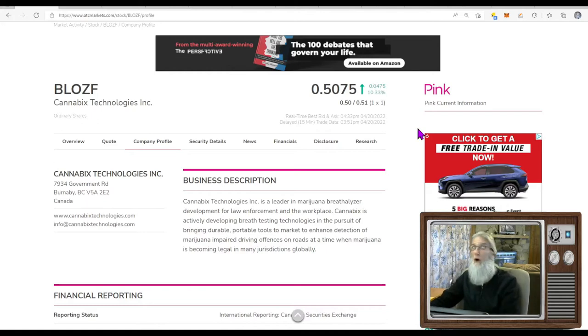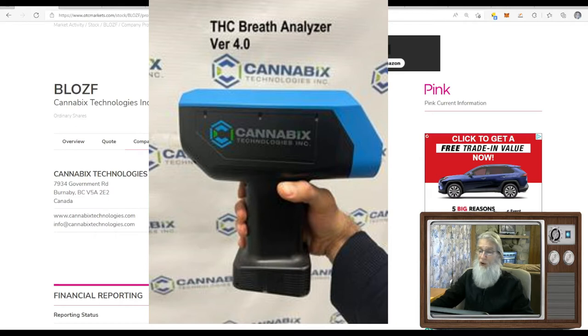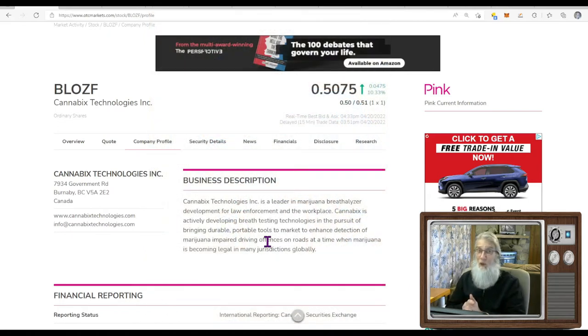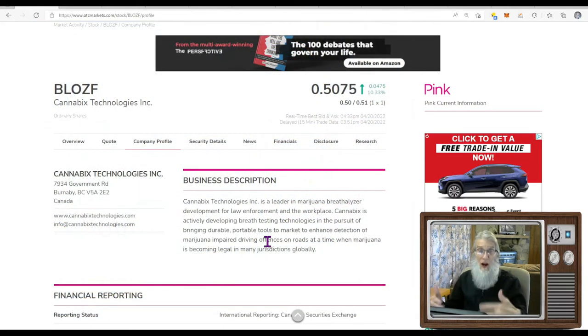These green ticks are important — we normally see them up here and they make me feel comfortable. The absence of them doesn't bring any comfort. I know this company has been around since at least 2018. Cannabis Technologies is a leader in marijuana breathalyzer development for law enforcement and the workplace, actively developing breath testing technologies to bring durable, portable tools to market to enhance detection of marijuana-impaired driving offenses. They've got one other competitor — Hound Labs — also making a THC breathalyzer. Both companies are getting close, but neither one is there yet. Whoever gets first mover advantage, every law enforcement agency across the country will want one.